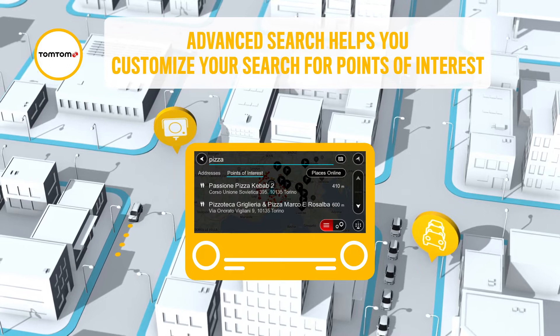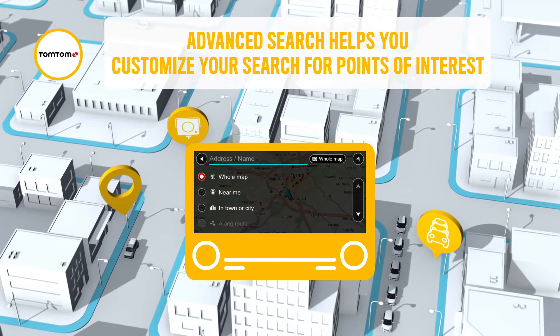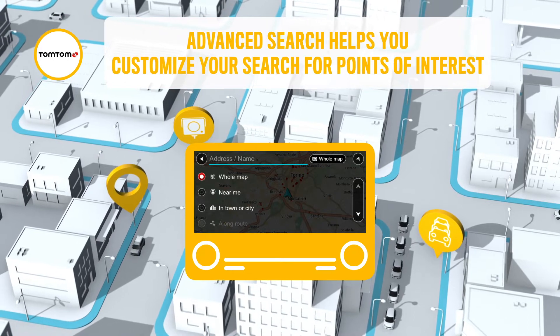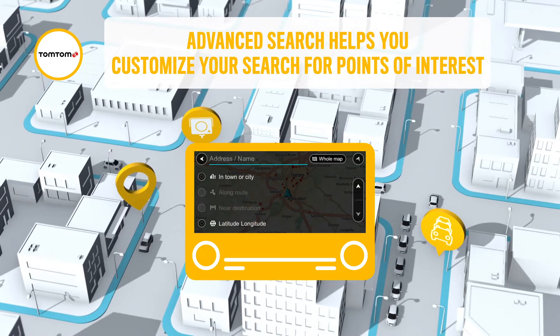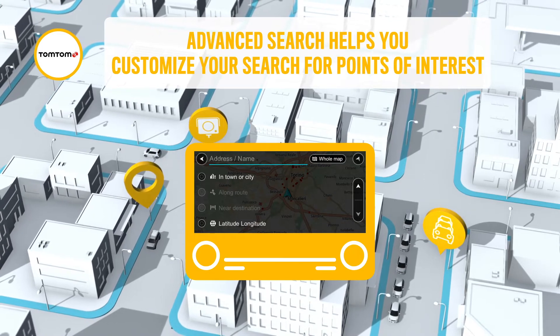The Advanced Search Capability helps you customize your search for a point of interest by selecting a specific location for the search, such as the whole map, in town or city, along your route, near the destination, or using latitude and longitude coordinates.